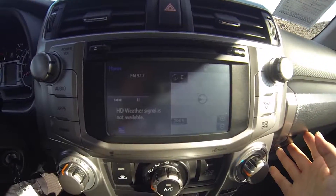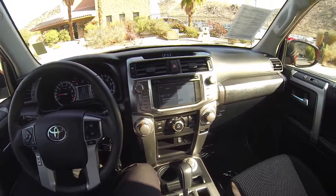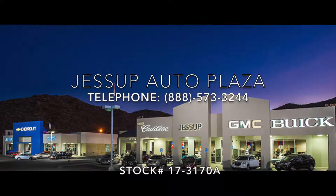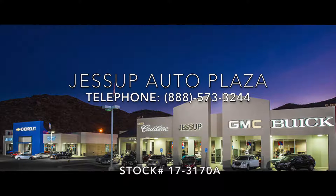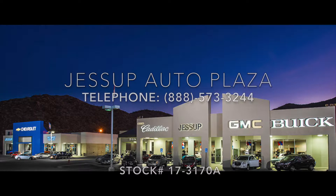This does have navigation and Bluetooth.